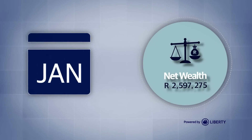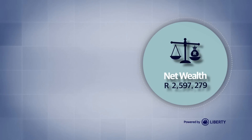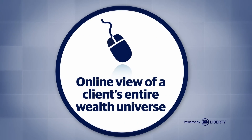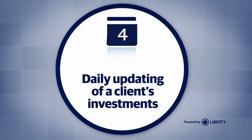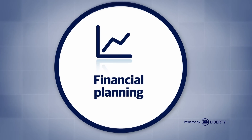You can get 24-7 access to your clients' net wealth at the click of a button. Now you can do more for your business: an online view of a client's entire wealth universe, daily updating of a client's investments, regular customizable reports, and financial planning.